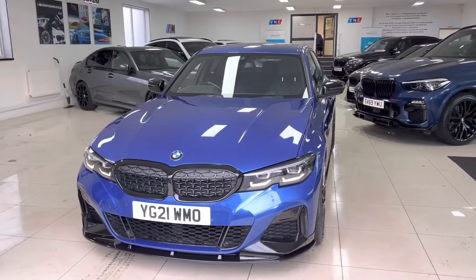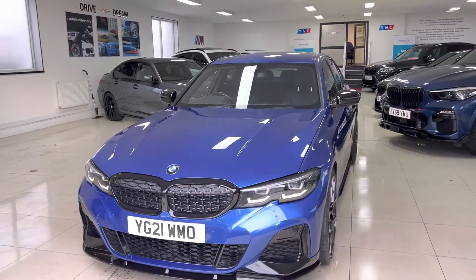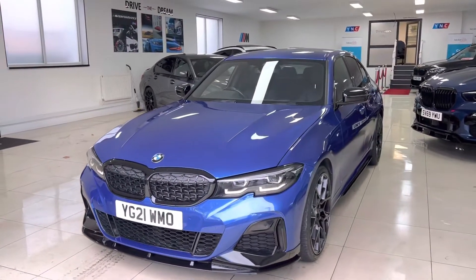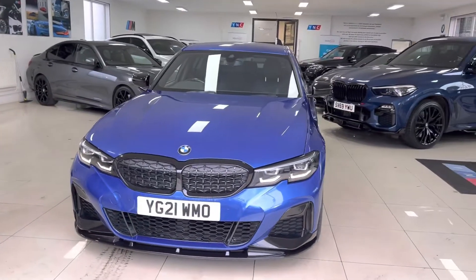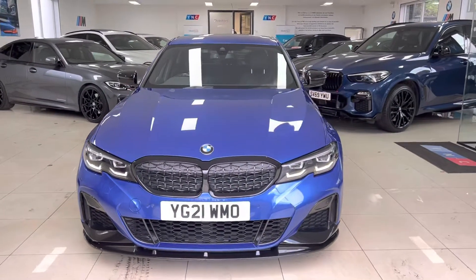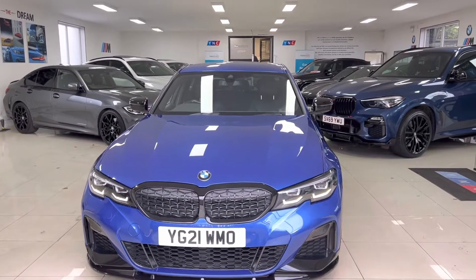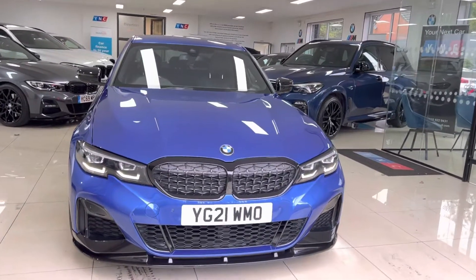Hi and welcome everyone to the walk-around video here at Your Next Car — the 2021 G20 M340i. The vehicle is presented in Portimao Blue and features the Y&C body enhancement kit alongside some lovely options and features. As with all of our vehicles, it's physically in stock and ready to be driven away. If you'd like to know anything more, please go ahead and check the description box where I'll leave contacts and web links.